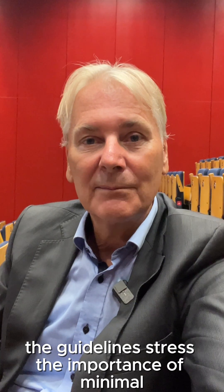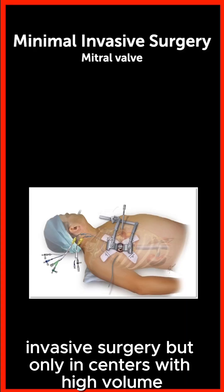The guidelines stress the importance of minimally invasive surgery, but only in centers with high volume and where surgeons have the experience.